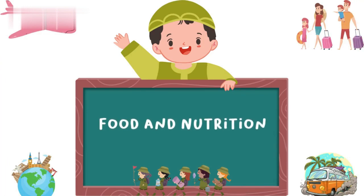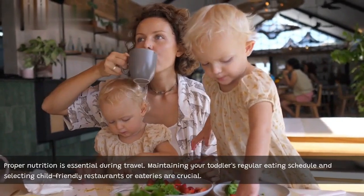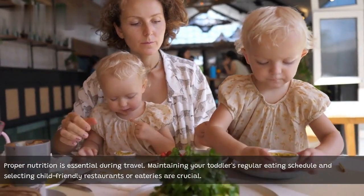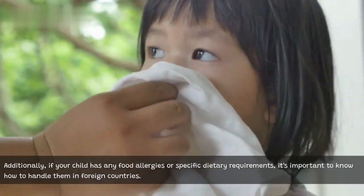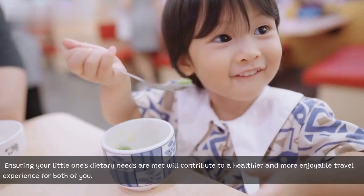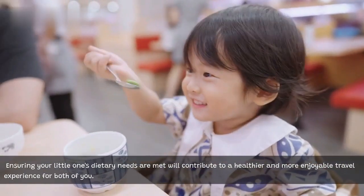Food and nutrition. Proper nutrition is essential during travel. Maintaining your toddler's regular eating schedule and selecting child-friendly restaurants or eateries are crucial. Additionally, if your child has any food allergies or specific dietary requirements, it's important to know how to handle them in foreign countries. Ensuring your little one's dietary needs are met will contribute to a healthier and more enjoyable travel experience for both of you.